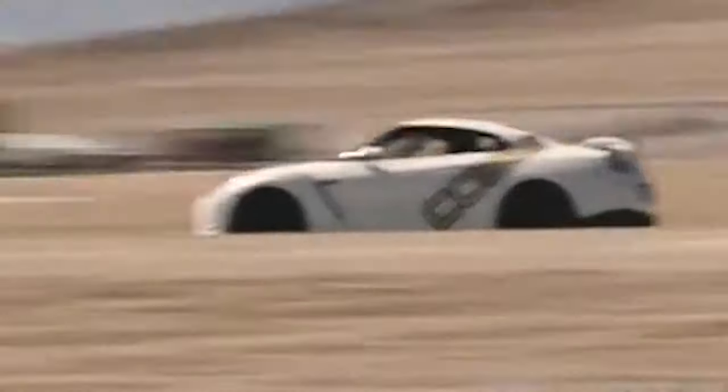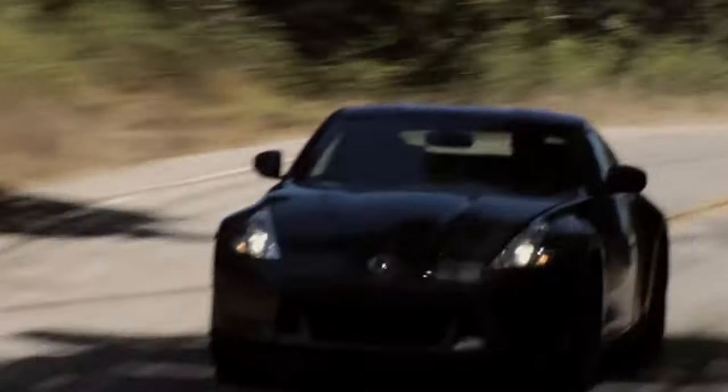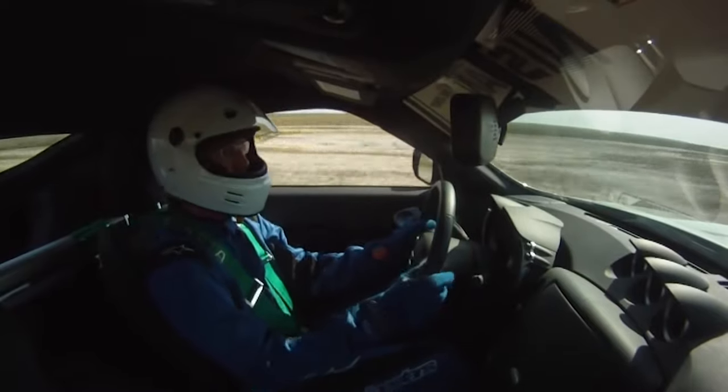The GT-R wasn't our only Nissan project. In the V2 era, we had access port support for both the 350Z and 370Z, as well as their Infiniti G35 and G37 brothers. We even had a very cool 370Z as part of our official Time Attack team.